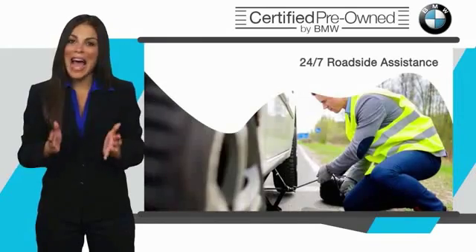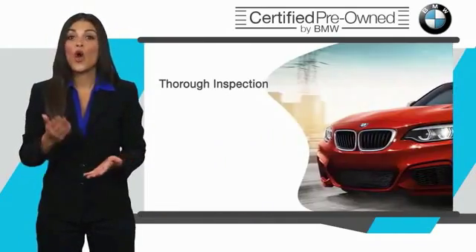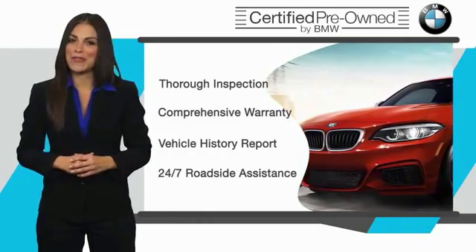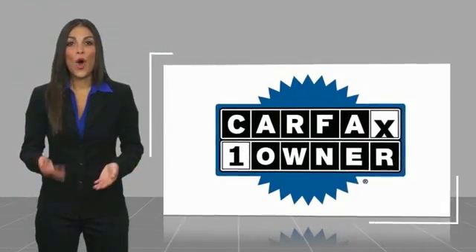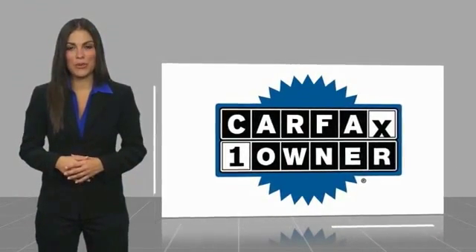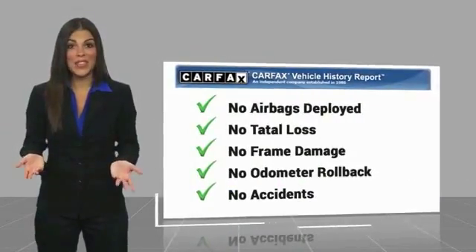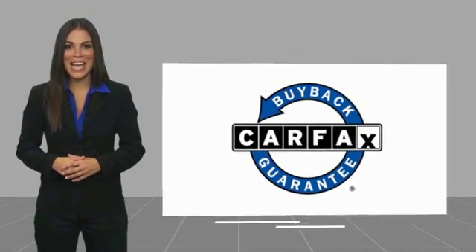It is your assurance that the pre-owned BMW you are purchasing retains the quality, reliability, and overall pleasure that BMW owners have come to expect. This is a one-owner vehicle with a Carfax Vehicle History Report. Be sure to find a complimentary copy of this report online or contact the dealership. This vehicle qualifies for the Carfax buyback guarantee.